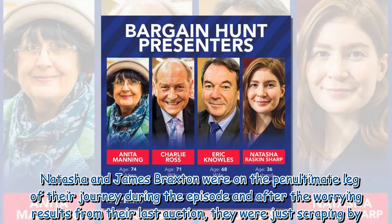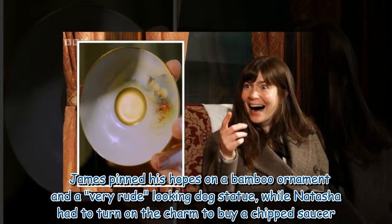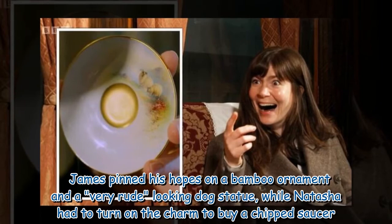Natasha and James Braxton were on the penultimate leg of their journey during the episode, and after the worrying results from their last auction, they were just scraping by. James pinned his hopes on a bamboo ornament and a very rude-looking dog statue, while Natasha had to turn on the charm to buy a chipped saucer.